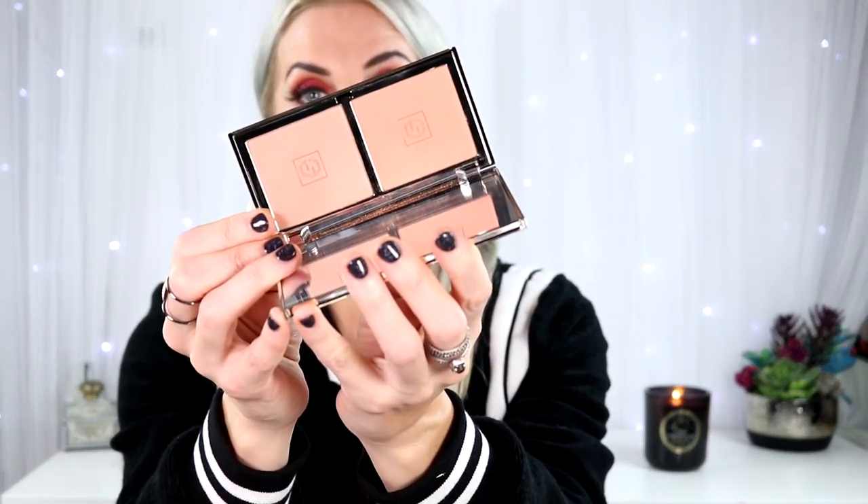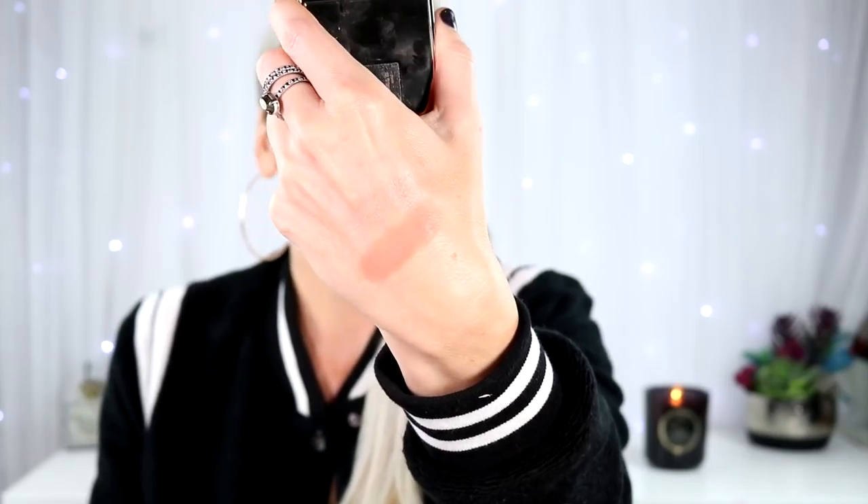Two blushes that have rocked my world. This is the Jouer Adore Blush Duo. If you are looking for the perfect peach combination, look no further — these two are the perfect neutral pink colors. It kind of reminds me of the Charlotte Tilbury Blush and Glow. They have a sheen to them so they're not completely matte, but they're really pretty on the skin. I use them by swirling the two together and throwing them on my cheeks, and every time I wear them I just cannot stop looking at my sculpted cheeks.